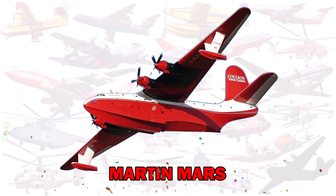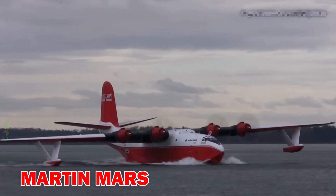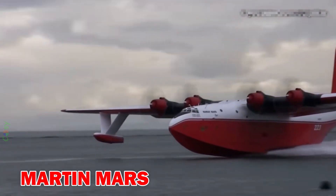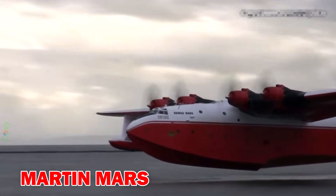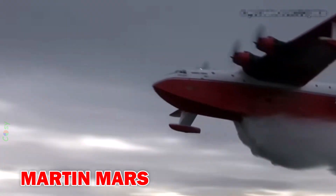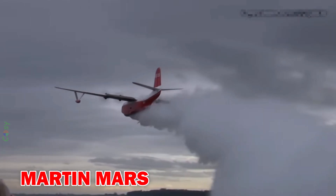Martin Mars — a firefighting legend, this massive amphibious aircraft could carry up to 27,000 litres of water. Though retired, it was once the most powerful water bomber in the world.